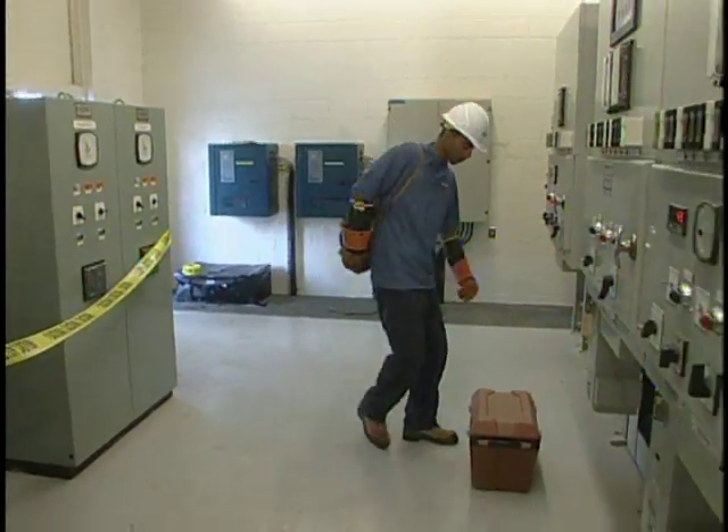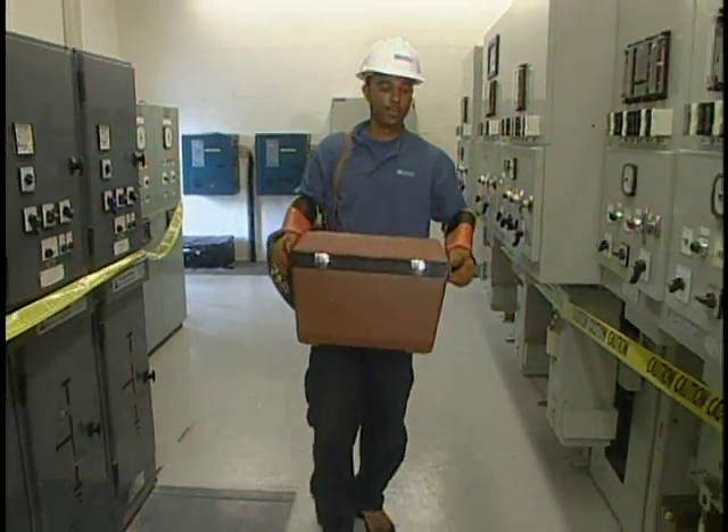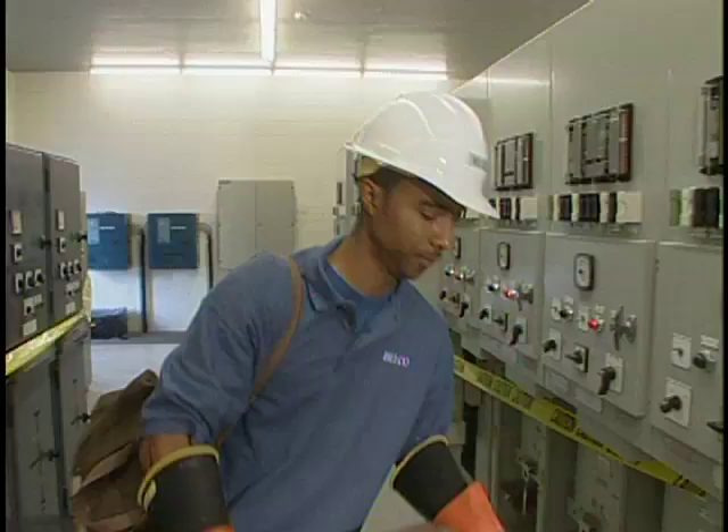My name is Zeldon Trott. I work for Belkut — that's the Bermuda Electric Light Company — and my title is power systems electrician. I'm Troy Thomas, the trades and technical training coordinator at Belkut.